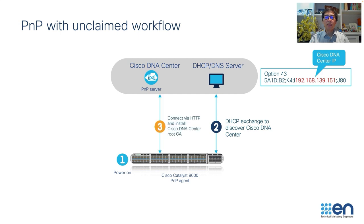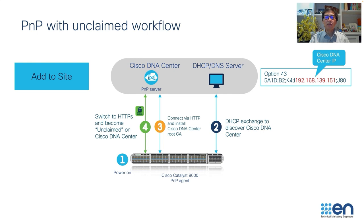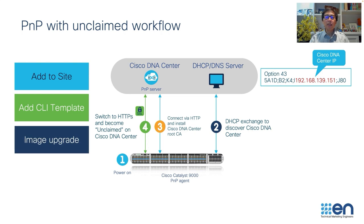Once the exchange is done and Cisco DNA Center establishes an HTTPS connection, the device will show up on your Cisco DNA Center as unclaimed, waiting for the network admin to claim it. To claim the device, the network admin just needs to assign it to a site, attach a CLI template if there is one, upgrade the device software, and then claim. Once the claim is done, the device will show up in your Cisco DNA Center inventory.